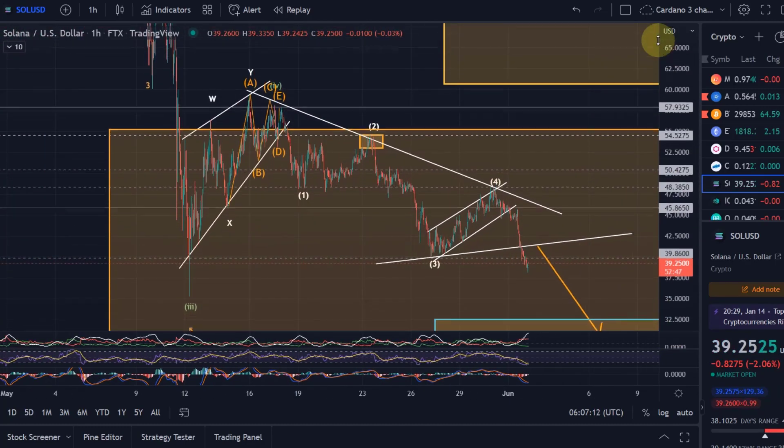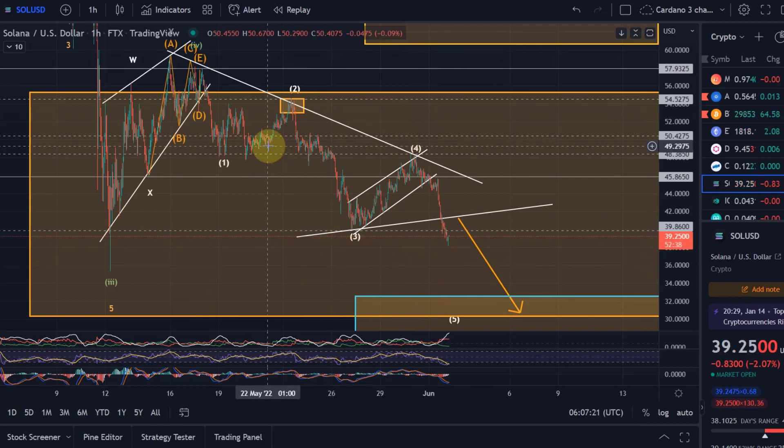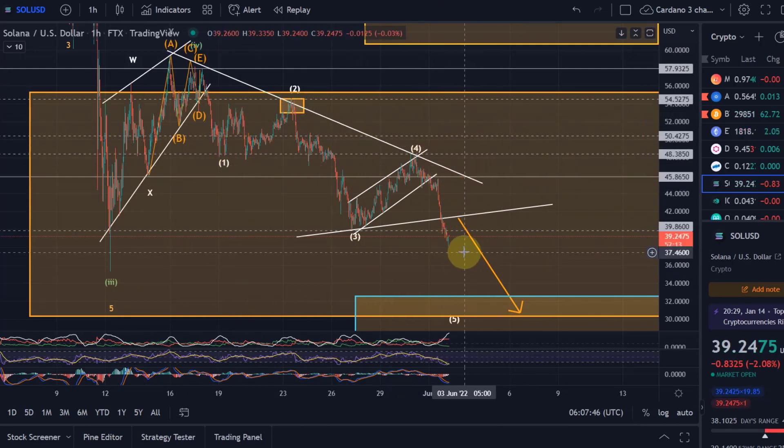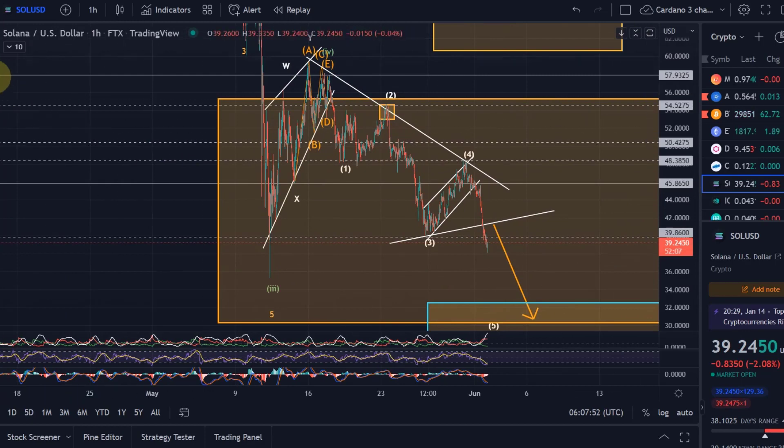This wave count from the previous video is still valid — that we come down in one, two, three, four, five. Of all the cryptos I cover, I think Solana is one of the few that actually started the impulsive wave down here on the 17th of May. I thought that temporarily for Ethereum, ADA, and Bitcoin as well, but they all eventually created a WXY pattern. Solana didn't, and that means Solana is much closer to the completion of the correction.